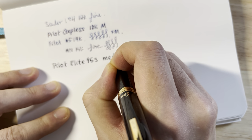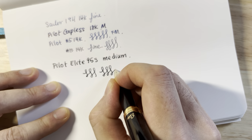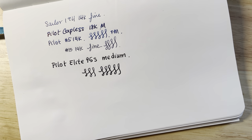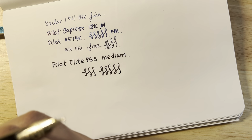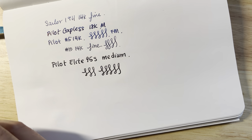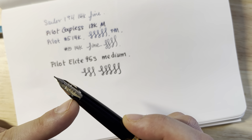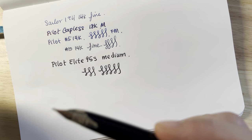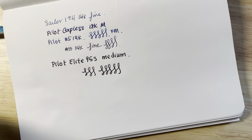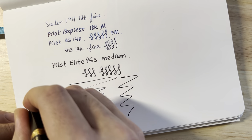The Elite 95S medium nib is very soft — it has a nice bounce to it. It feels much closer to the number 15 nib on the Pilot 823 than to the number five nib or the nib in the Pilot Vanishing Point. I think that's partly because this nib is actually quite large, and it's also inlaid — there's no part of the pen holding it in place from the top — so the nib just feels very soft, very smooth, with a nice bounce. It's a very nice writing experience and very well tuned, as you'd expect from Pilot.